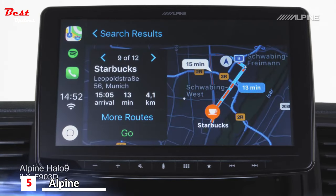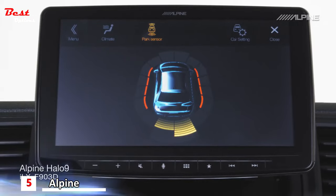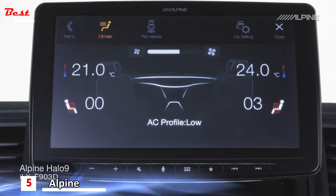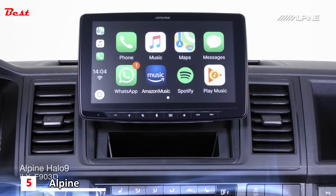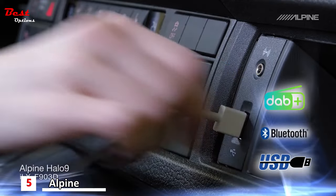Google and Apple Maps help you navigate and include many convenient features such as POIs and traffic information. There are also database interfaces available for many vehicles that allow you to display parking sensors, air conditioner settings, and more. The ALPINE Halo 9 also features DAB Plus digital radio, Bluetooth hands-free and audio streaming, as well as USB video playback.